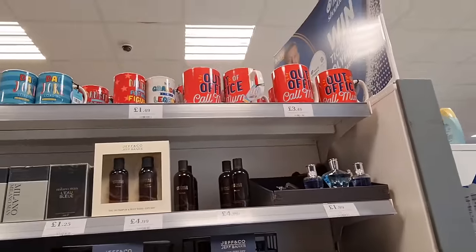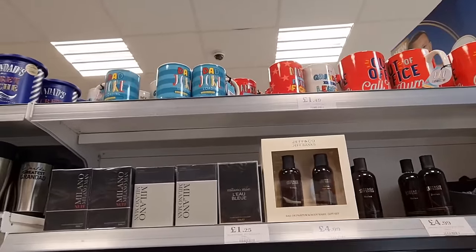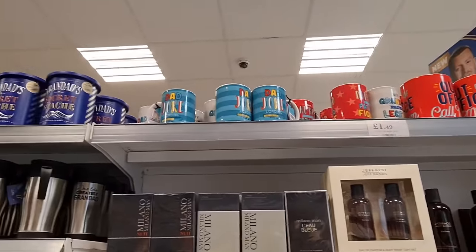These ones say 'Relax' on them. You've got this set here as well, and some perfumes for £1.99. At the top they've got a 'Call Mum' mug for £3.49 — that's a really big mug. And some smaller ones: Granddad £1.49 and Dad Jokes.